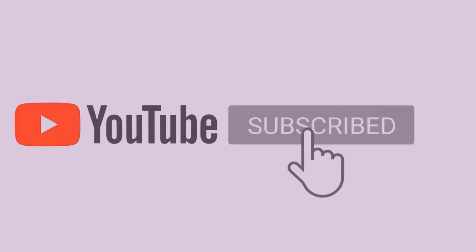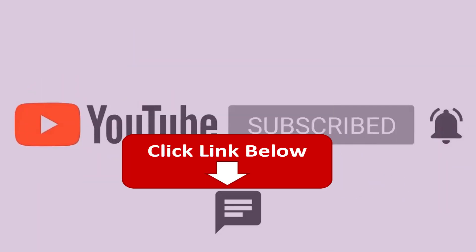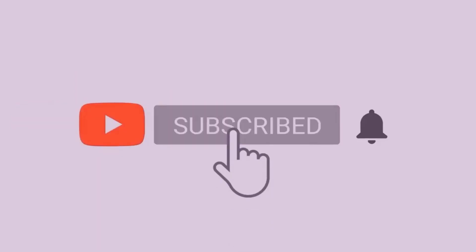Just make sure you watch the video completely, drop a like and check the links in the description. Let's start the video.